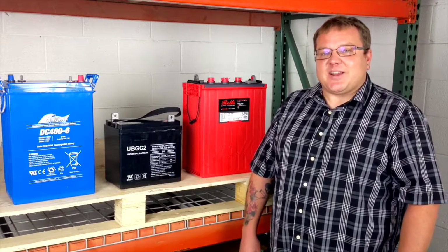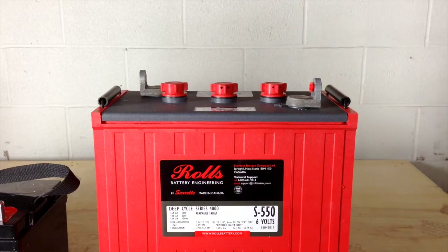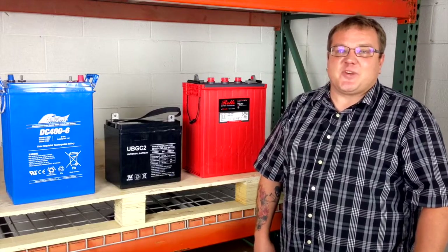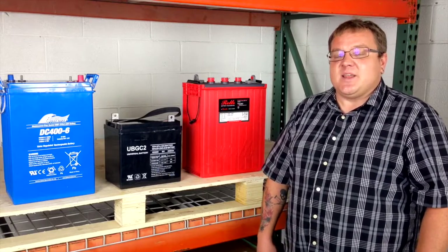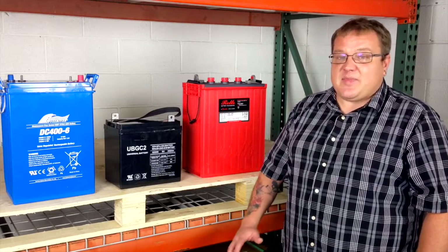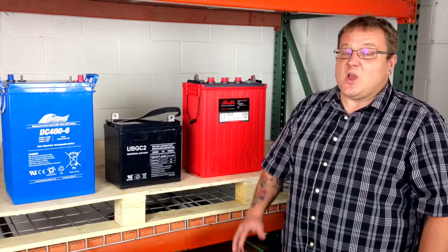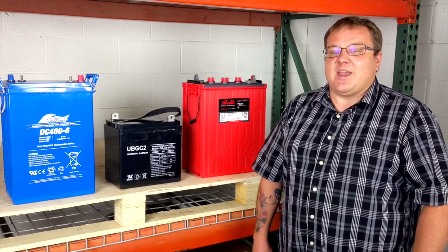It's really easy to identify a flooded lead acid battery because they've got access caps on the top, which give us access to the sulfuric acid solution inside. We want to be sure to add distilled water as needed to replace the liquid lost during the charging and discharging process — that's part of your standard maintenance. Also, it's a really good idea to make sure all your cables are tight and free from corrosion.